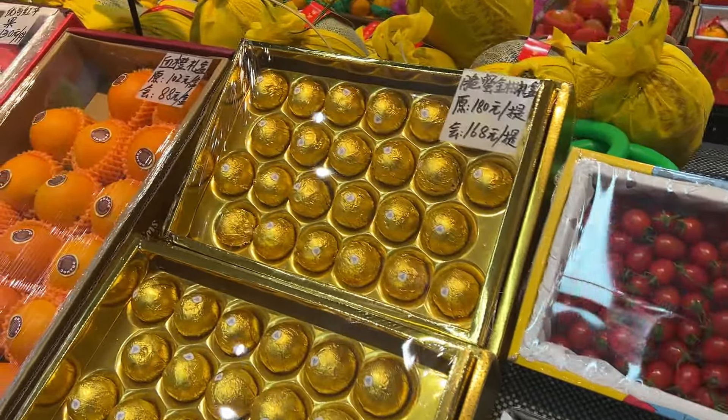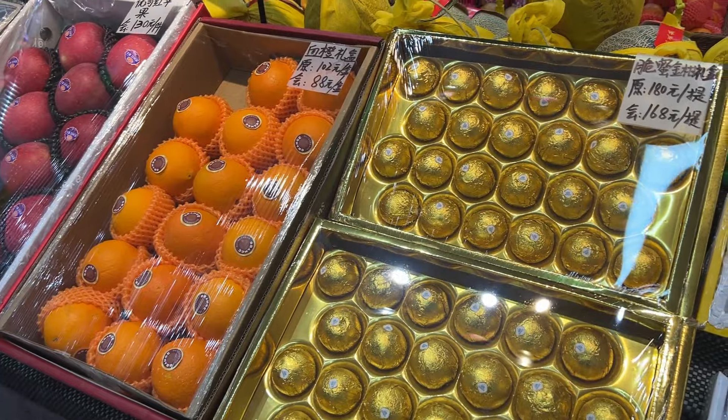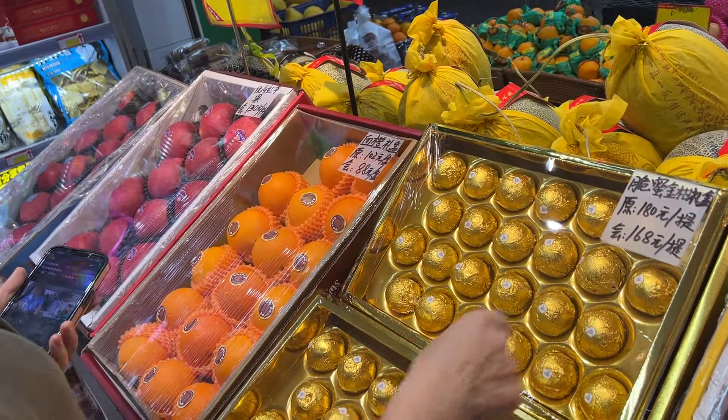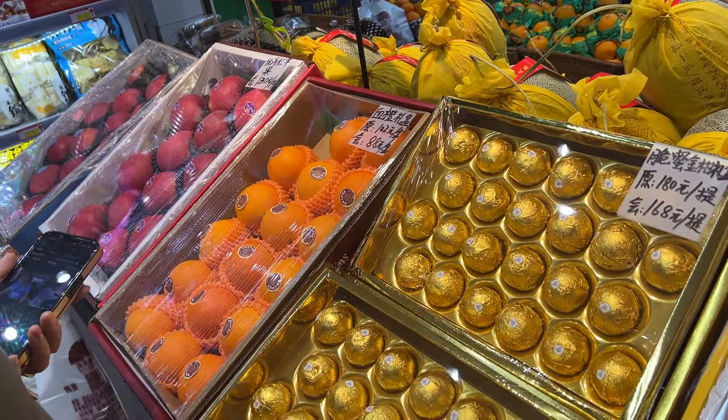What are these? Chocolate? Actually it is orange inside. Yeah, that's what I thought. Little fancy oranges, more little fancy oranges.